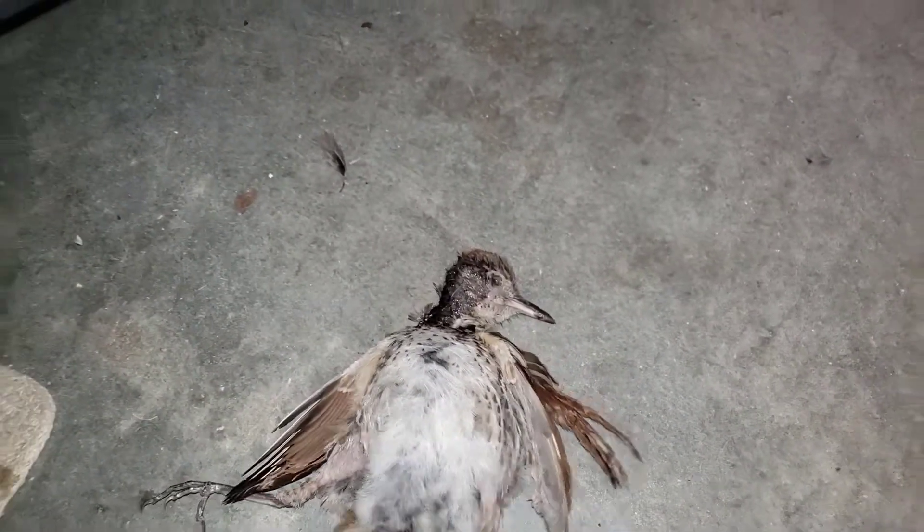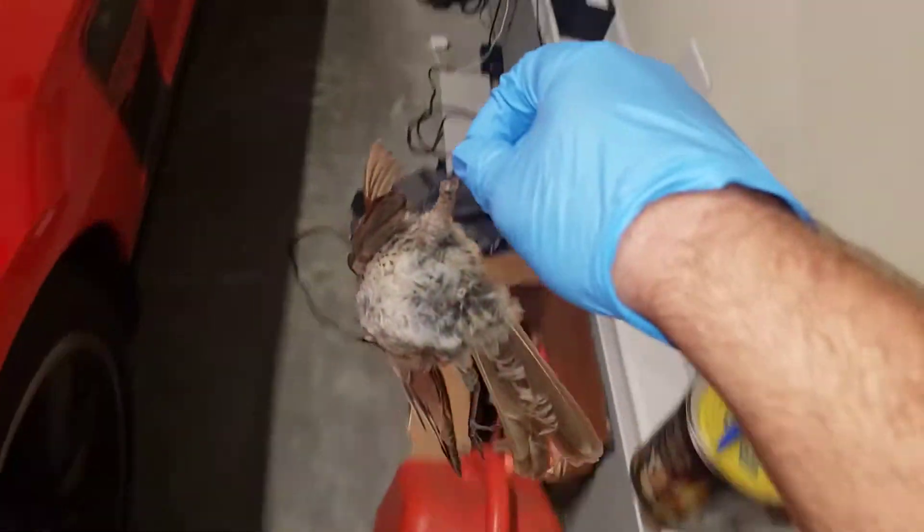Awesome. Well, now I gotta clean out some guts. Disgusting. Take this to the trash can.